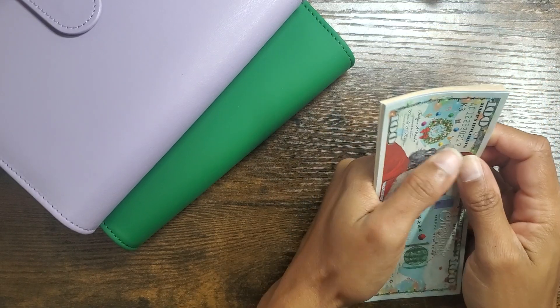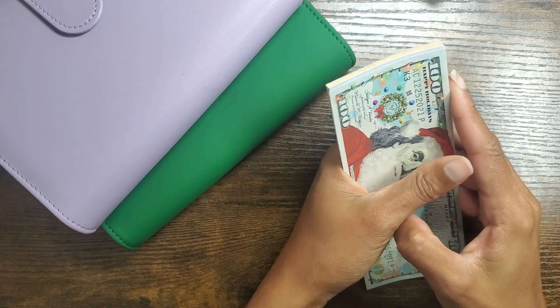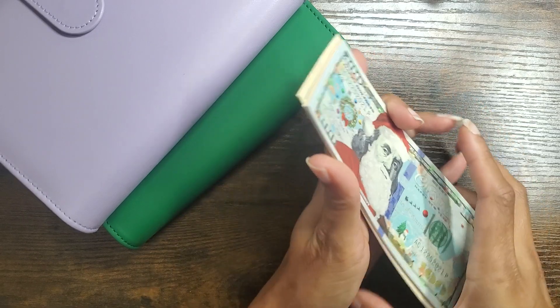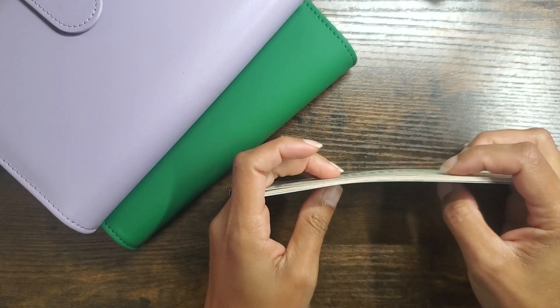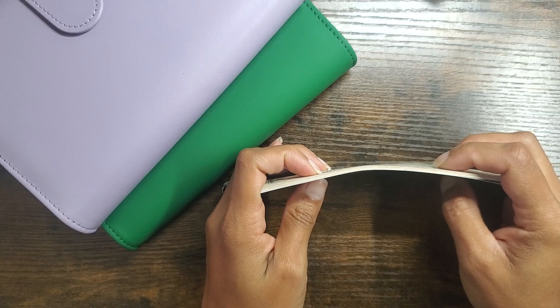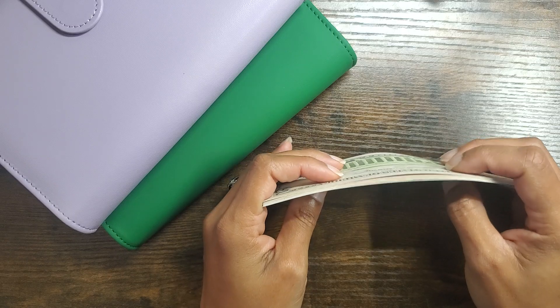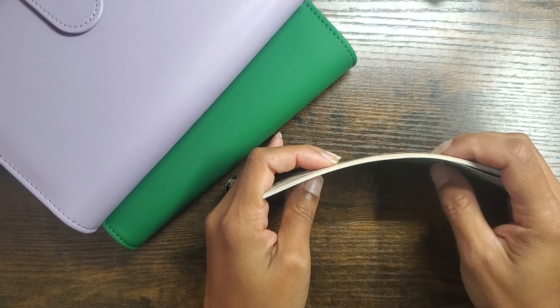Hi guys, welcome or welcome back to my channel. Thank you so much for clicking on this video. Today we're going to do my sinking fund stuffing for September 2024. This is the last week of September and we have some money available to put into our sinking funds, which I'm extremely grateful for.